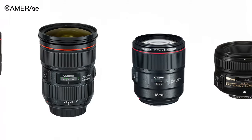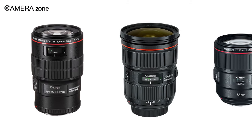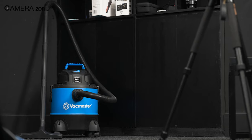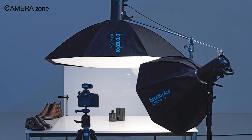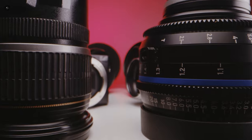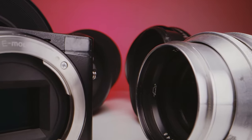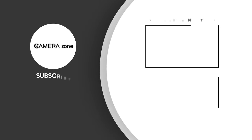So that was our video on the five best DSLR lenses for product photography. Each of these lenses has their unique usage with regards to your product photography requirements. Which one did you find the most suitable for your needs? Let us know in the comment section. If you think we missed a product or have another suggestion, we'd love to hear from you.